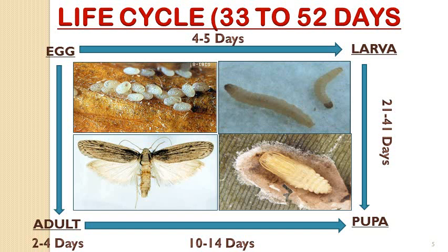Adult longevity is about 2 to 4 days. After that, mating occurs and the female lays eggs. Again, the life cycle starts with the egg and is completed through to the adult.